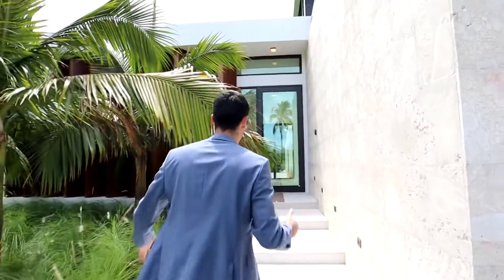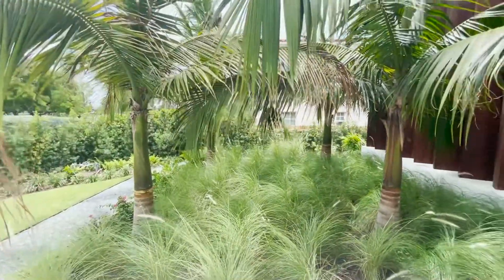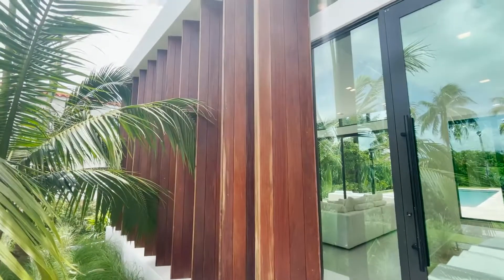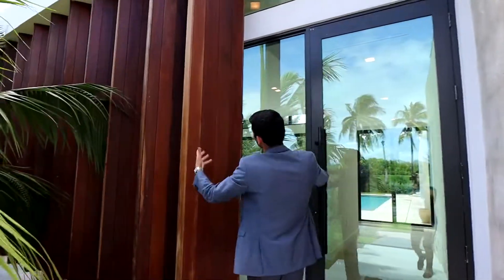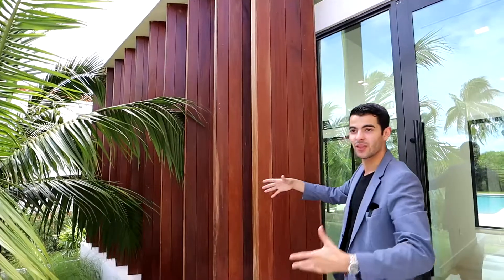I really do like the way this house looks from the front. I think it's super nice. You have a bunch of nice landscaping right over here with these palm trees. These palm trees are going to get real nice and tall, and then right over here you have more Ipe wood — big blocks of Ipe wood all along here to give that cool aesthetic.